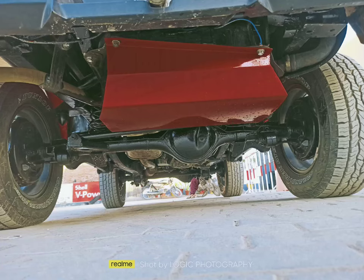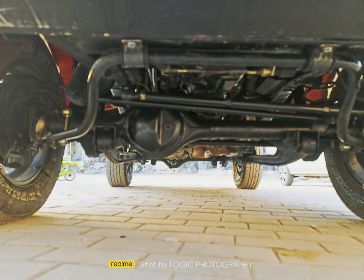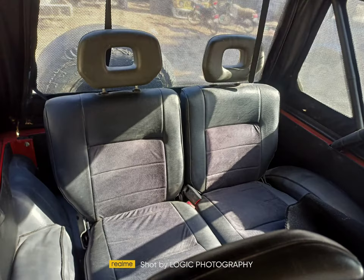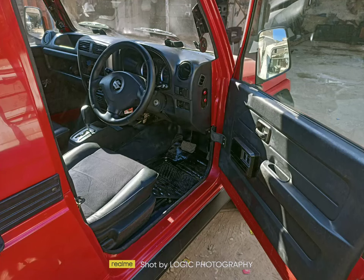Coiled spring suspension same as Jimny JB43. Dashboard fitted 2008 Jimny model. Seats from 96 model Suzuki Sierra.